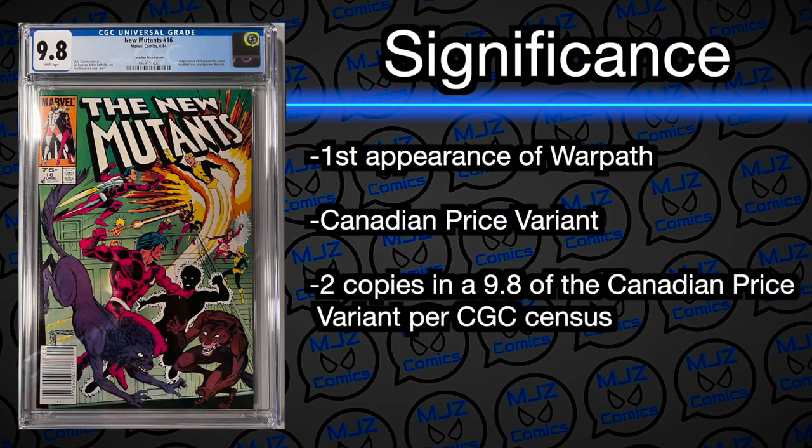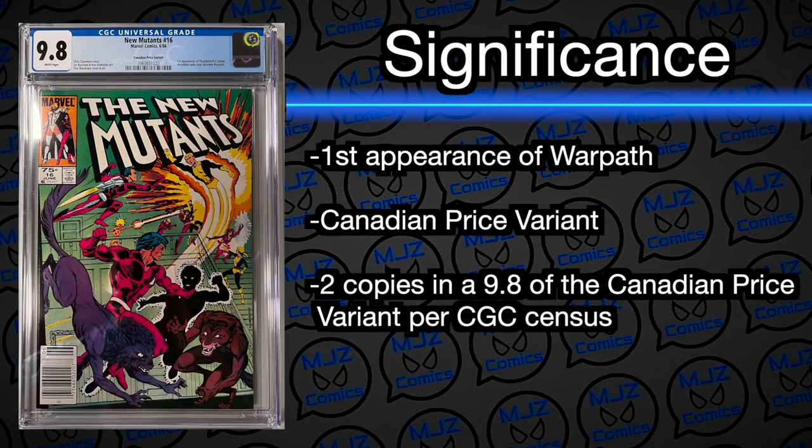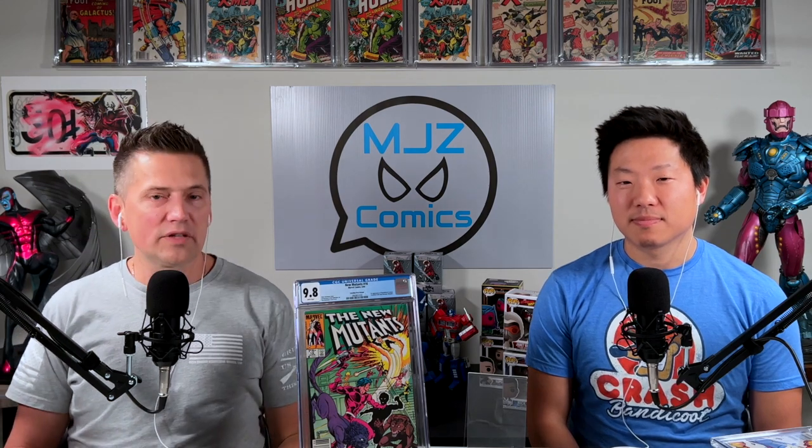The next book is another Canadian price variant — you can see the 75 cents. It's New Mutants number 16 from 1984, the first appearance of Warpath. He's one of my favorite X-Men — a super-soldier with vibranium knives, about seven feet tall, just a monster. It's also a newsstand edition. There are only two of these on the entire census in the world at 9.8 as a Canadian price variant first appearance of Warpath. We have one of them right here — winner winner chicken dinner.